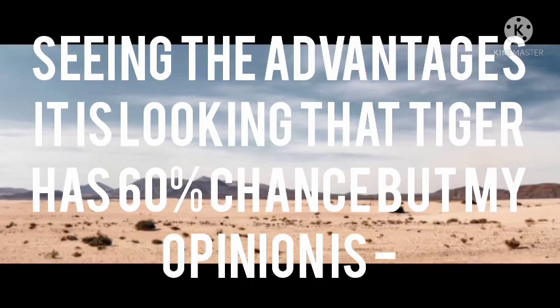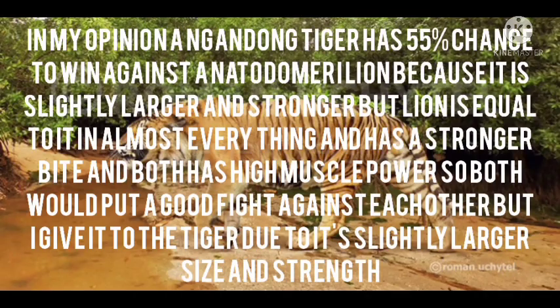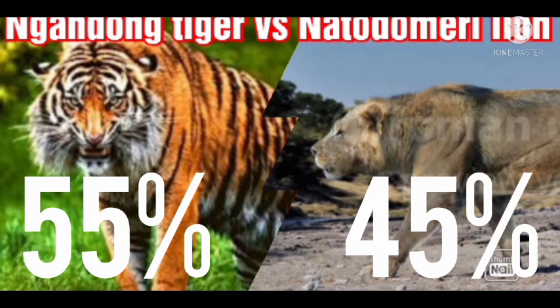Seeing the advantages, the tiger looks to have about a 60% chance, but in my opinion the Ngandong tiger has a 55% chance to win against the Natodomeri lion, because it is likely bigger and stronger. However, the lion is nearly equal in almost everything, has a stronger bite, and both have high muscle power, so both would put up a tough fight against each other.